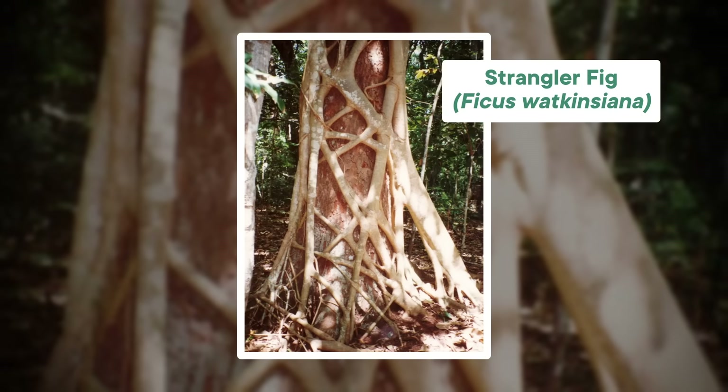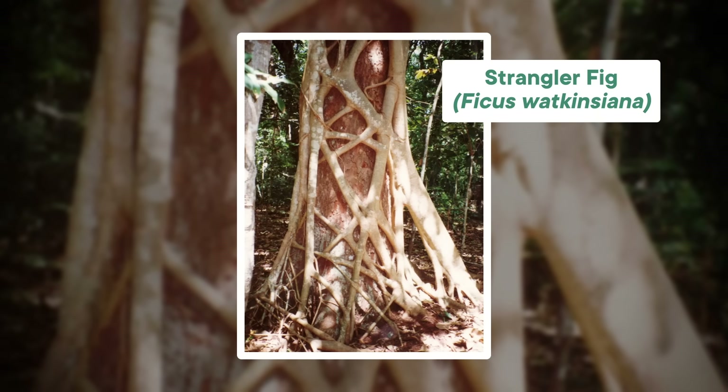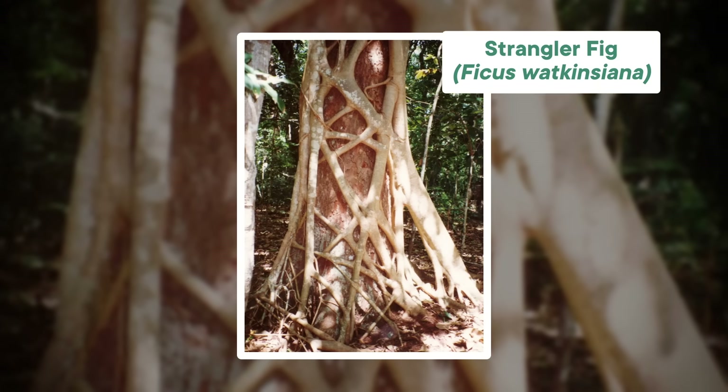It might come as a surprise to learn that banyans are a type of fig tree, figs being one of the most successful and sometimes bizarre groups of plants out there. Specifically, they are a type of fig known as a strangler fig, because the seeds start out by rooting into another tree, and then they literally strangle the host tree as the fig tree grows bigger and sends down more aerial roots. It's like a tree that eats trees.